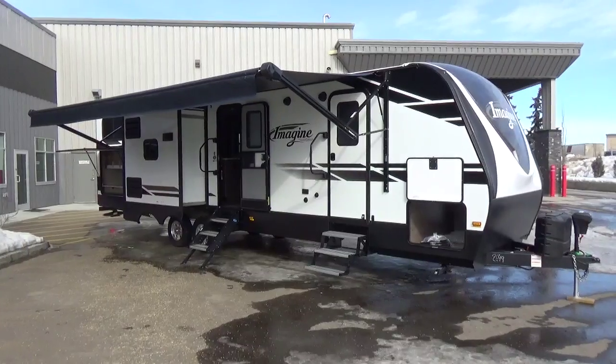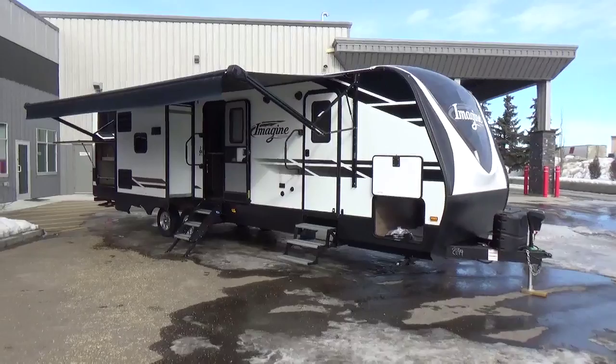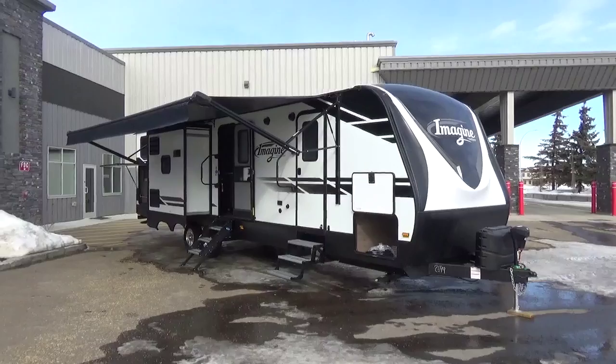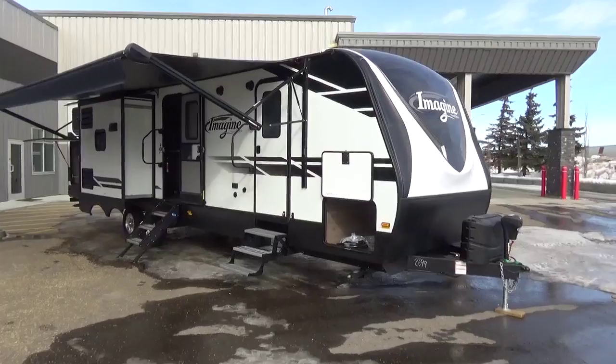Hey there, YouTube friends. Clayton Phillips here, sales manager at Woody's RV World in Leduc, Alberta, Canada. We're just 15 minutes south of Edmonton here in the capital region, and I am excited to be able to shoot the first arrival of the 3250BH Imagine to our dealership here in Leduc.